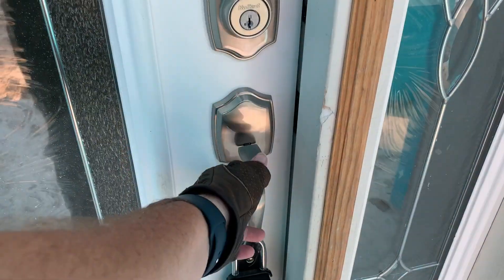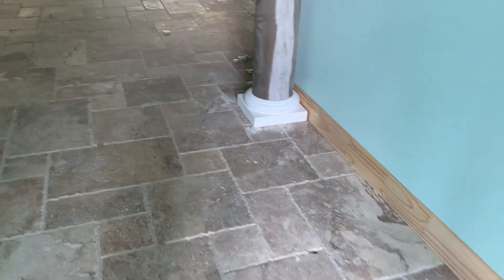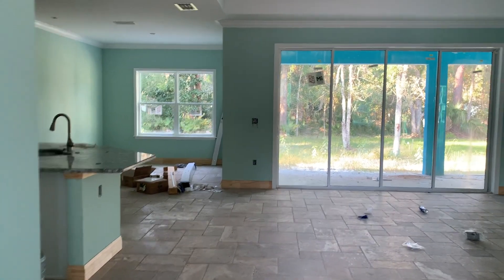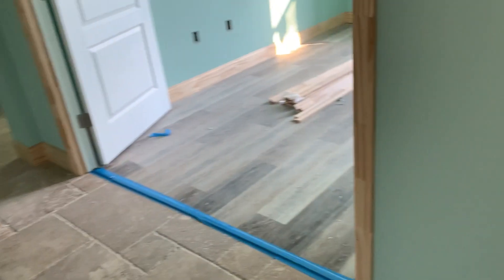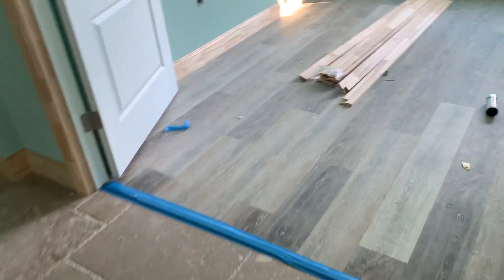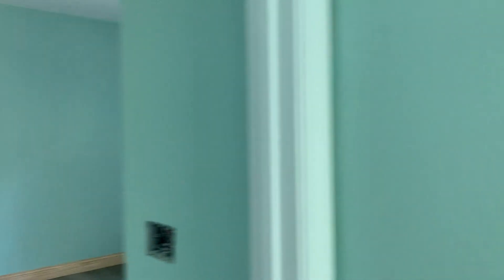One thing I do notice is they have the transition strips down now between the tile and the flooring — they have all of them. And they do have the new closet doors in; they had to redo those because they wouldn't fit.